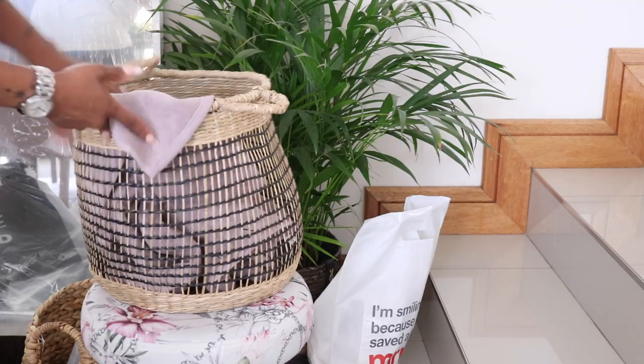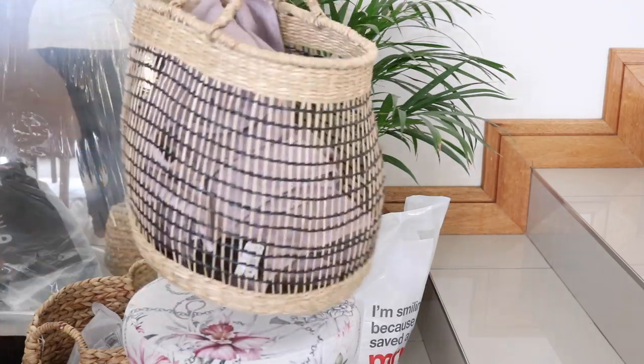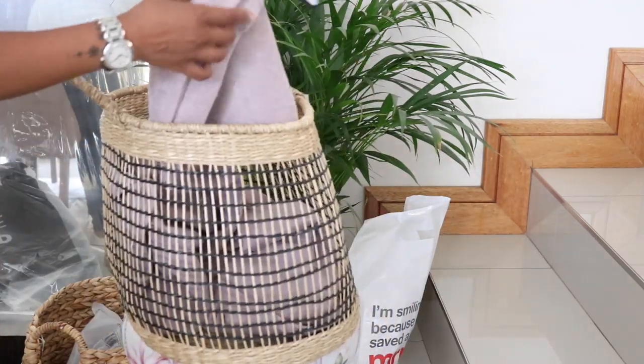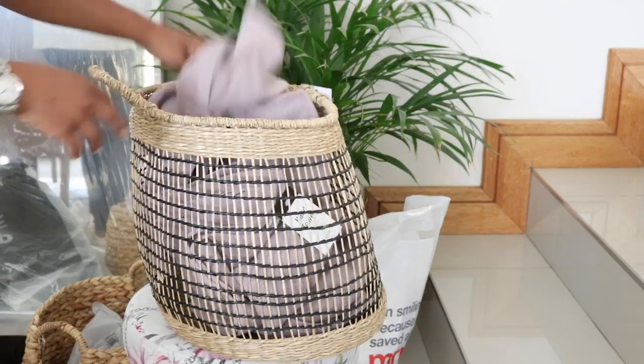Also from At Home, I got this basket - handmade in Vietnam. This little basket is going to sit right next to the chair from Mr. Price Home, and inside it I've got towels which actually match the chair. I'm going to drape them over the basket. I picked the towels up from Mr. Price Home - very muted, they match quite well with the little ottoman-like chair. I'll figure out a nice way to set it up in the bedroom.